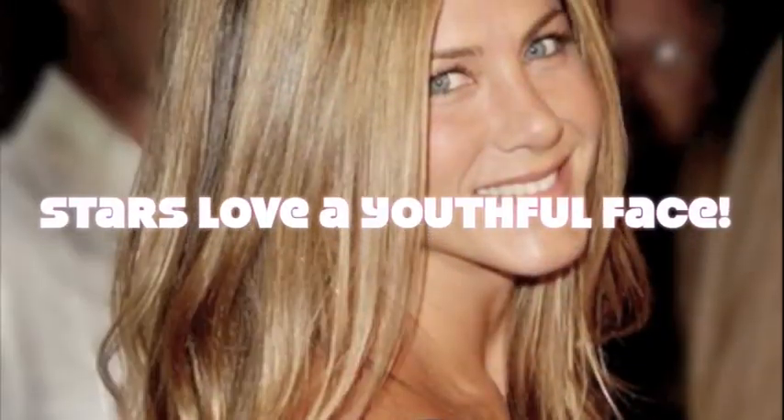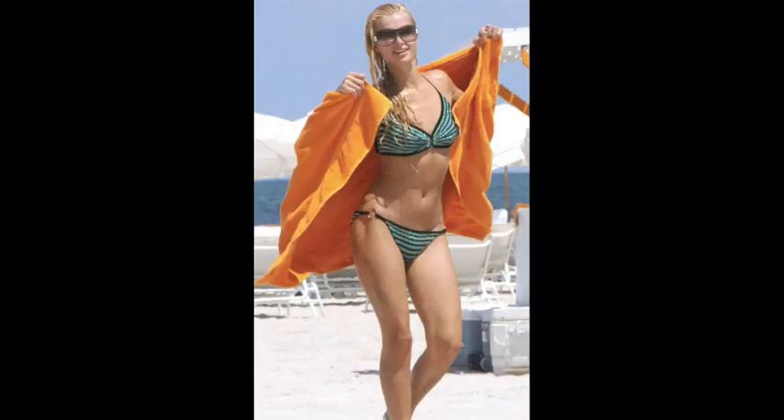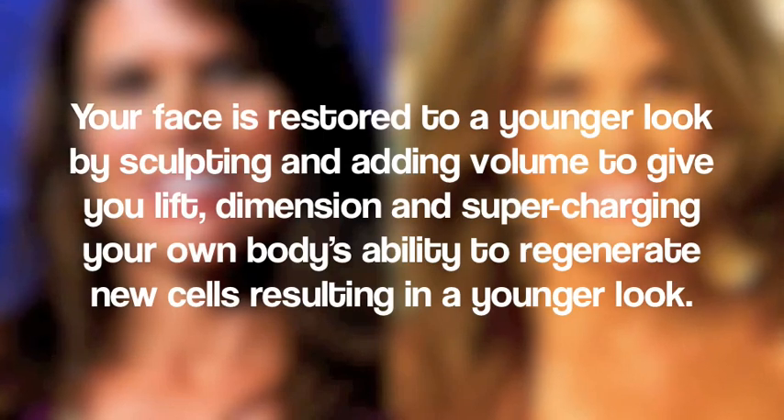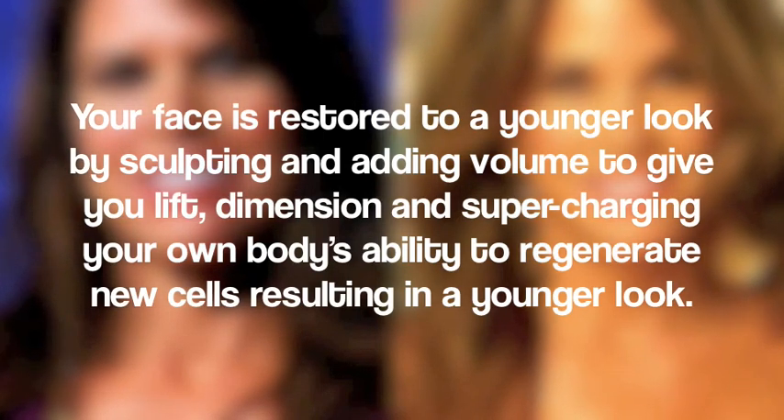We basically put the volume back in the face by putting fat transfer to the area that's needed. We also do a little laser surfacing that we call the active effect laser on the whole skin for patients who have a lot of sun damage. Getting the facelift result without having all the complications or the downtime of a facelift.